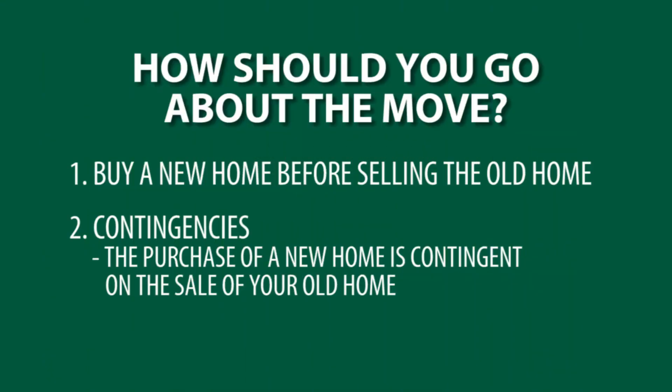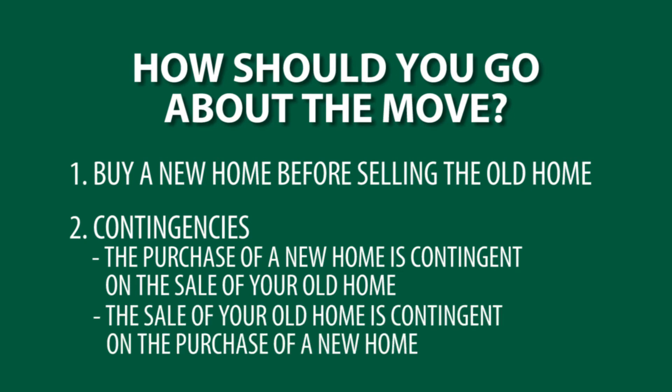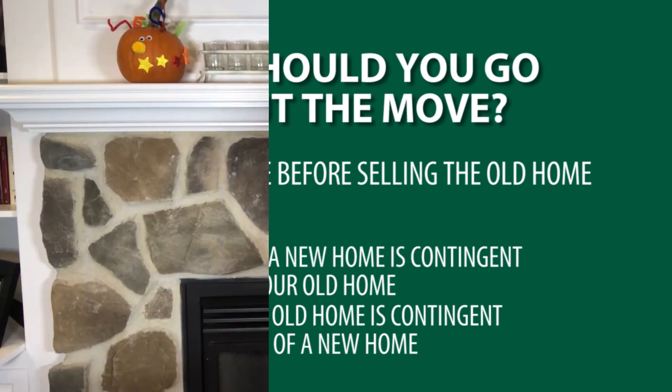If you determine that that's not the best option for you based upon the finances, the other option would be you can sell your home before you make your next home purchase. If you do that, your real estate agent might advise you to make a contingency within your listing that makes the listing contingent upon you finding suitable housing. That'll help ensure that you're not going to be without a house and that you can find a home before your current home actually settles.